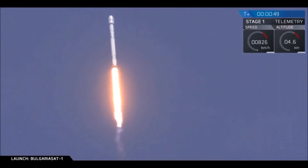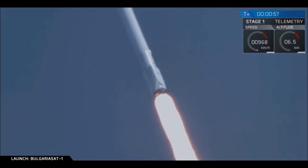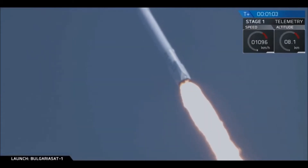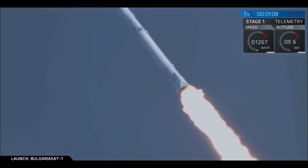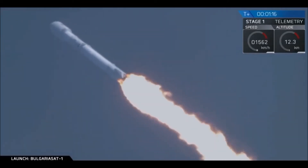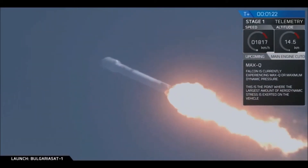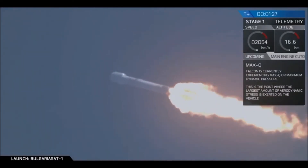Falcon 9 is on its way to delivering BulgariaSat-1 to a geostationary transfer orbit. All nine Merlin engines capable of producing over 1.7 million pounds of thrust. We are coming up on max-q at 1 minute and 18 seconds, roughly. We're passing through max-q — that is maximum aerodynamic pressure. Just crossed through it.